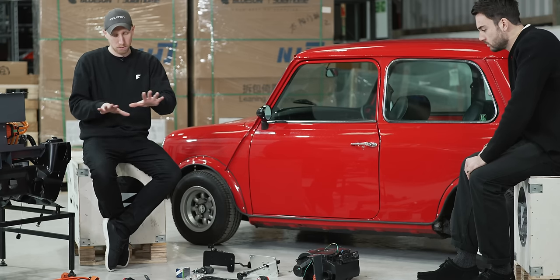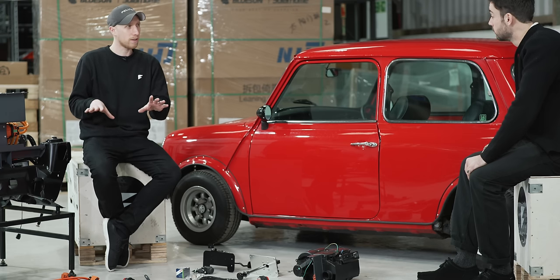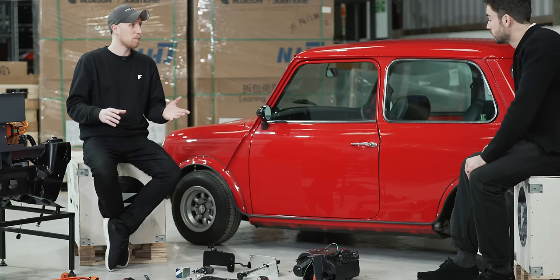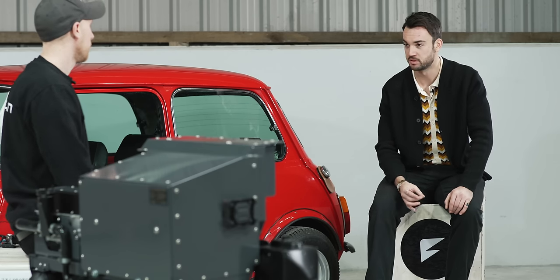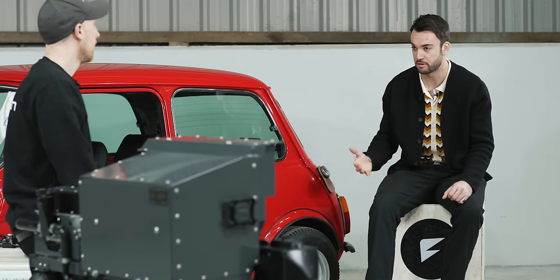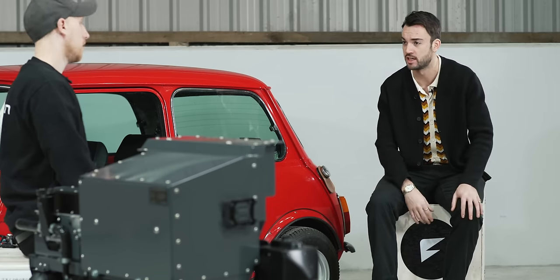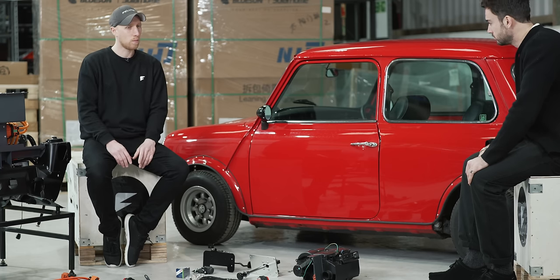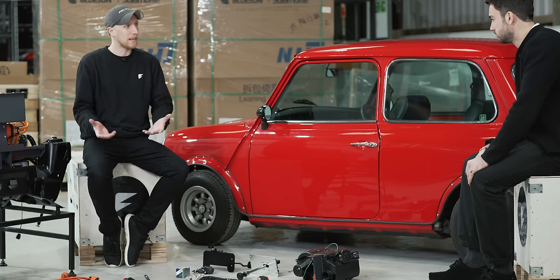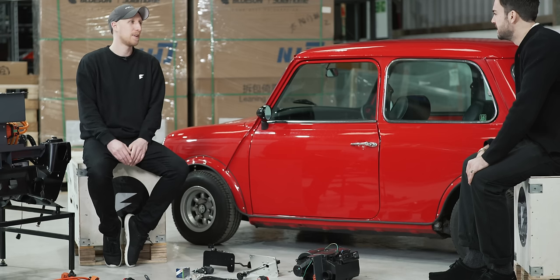Overall, it's a full bolt-in installation with no modification to the original vehicle, and it weighs five kilos lighter once converted — which surprises most people. We're at 19 kilowatt hours, which gives about 110 miles WLTP. In a Mini, to be honest, you don't need much more than 100 miles — it's a city car, you pop around on it. You can do little motorway journeys, but at 100 miles in a Mini your spine needs a break.